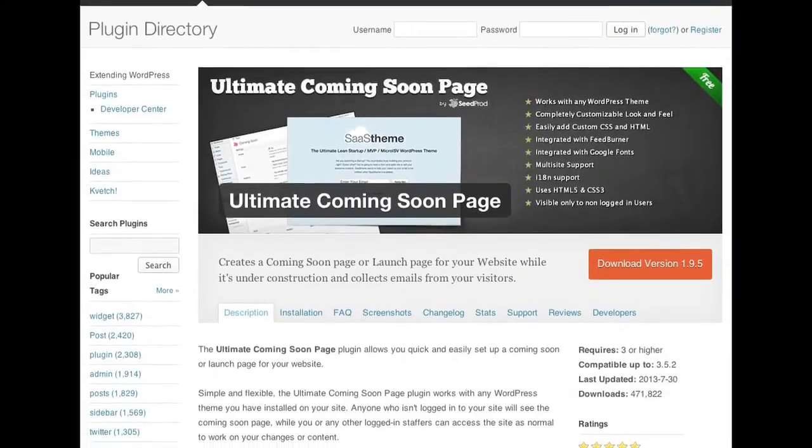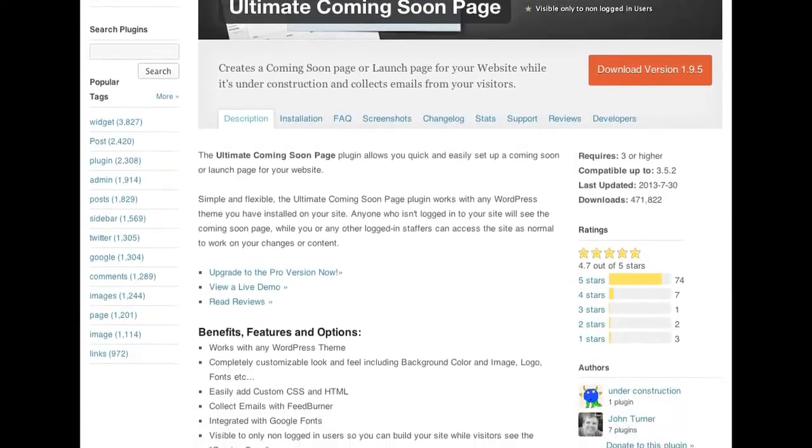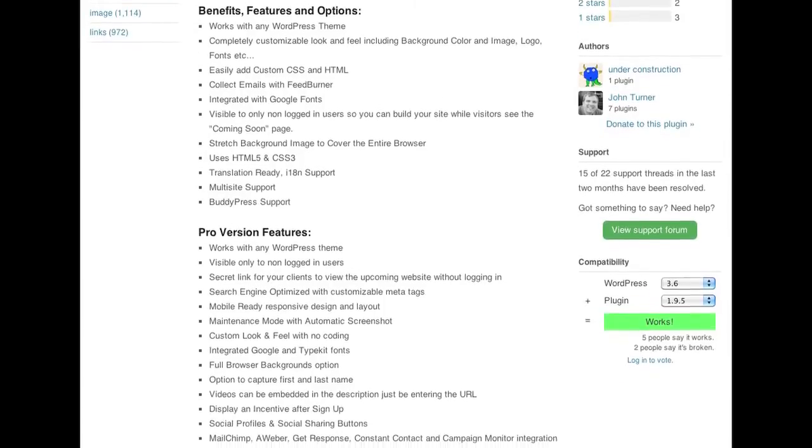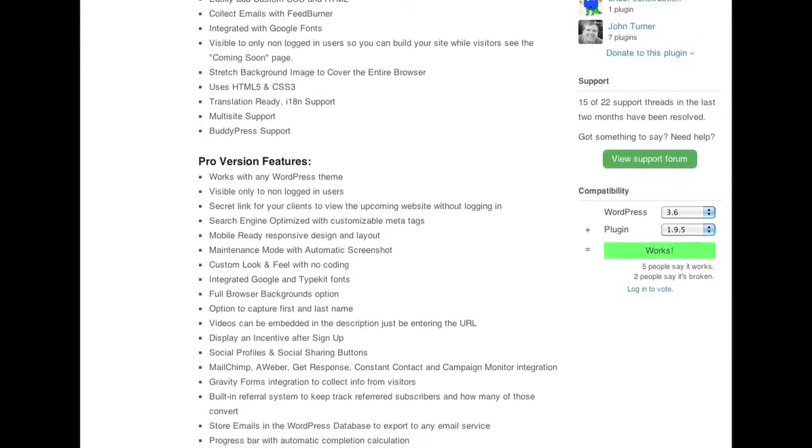Tied in with that is Ultimate Coming Soon Page. If you're migrating from a local host — maybe you're coming out with the 2.0 of your webpage and you want something to show people while you're editing in the back end — Coming Soon Page lets you put up a page that says 'coming soon' or 'we'll be right back.' These are the types of plugins you don't use on a day-to-day basis; you use them for maintenance or relaunching.